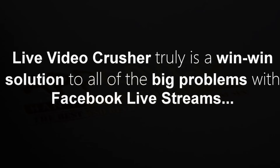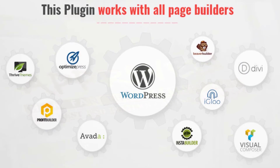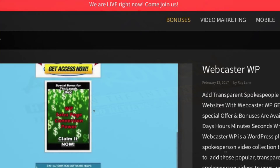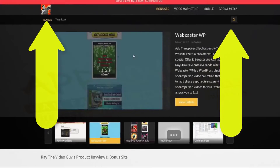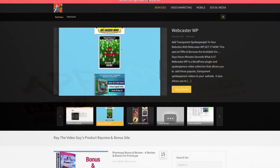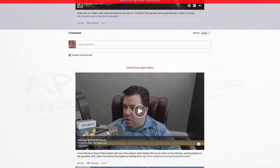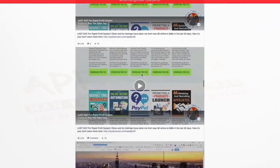Live Video Crusher is truly a win-win situation for all of the problems associated with Facebook live streams. It works with any site builder. Plus, when you're doing your live stream, you can add a flashing live banner to your website so that anyone on your site can clearly see that you're currently live. You can show replays of past live streams on any page you want, and you can even create archives of your best Facebook live streams so people can view them at their own convenience.